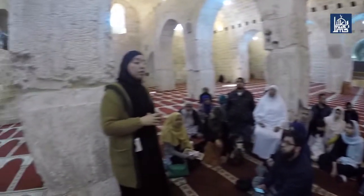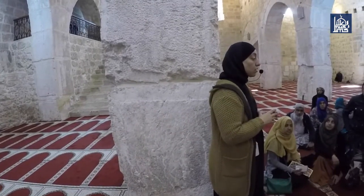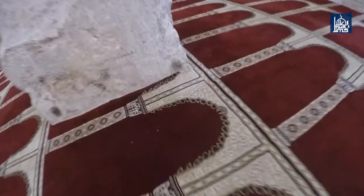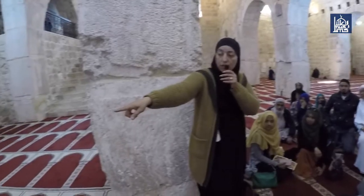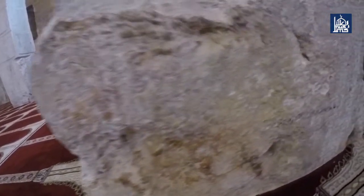During the Crusader period, the Crusaders used this place as a stable for horses and called it Solomon's Stable. This is why you will see some of the pillars here have a place where to tie the animal — like this one here.